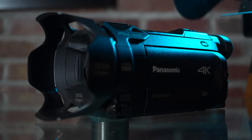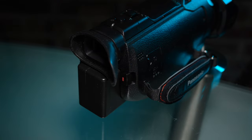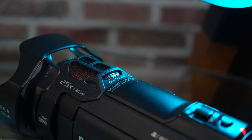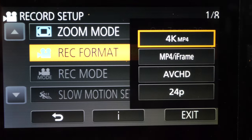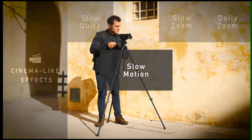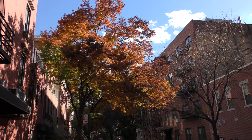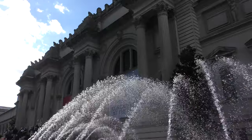The camcorder boasts a 1/2.3-inch backside illuminated BSI MOS sensor with 8.29 megapixel effective resolution, combining with a Crystal Engine 4K image processor to support 4K UHD video at 24 and 30 frames per second and 1080p video up to 60 frames per second. What does that mean? It means you can expect to get videos that look like this.